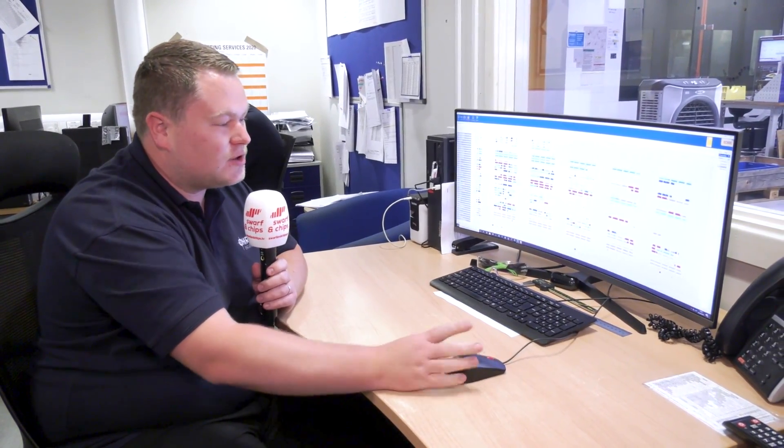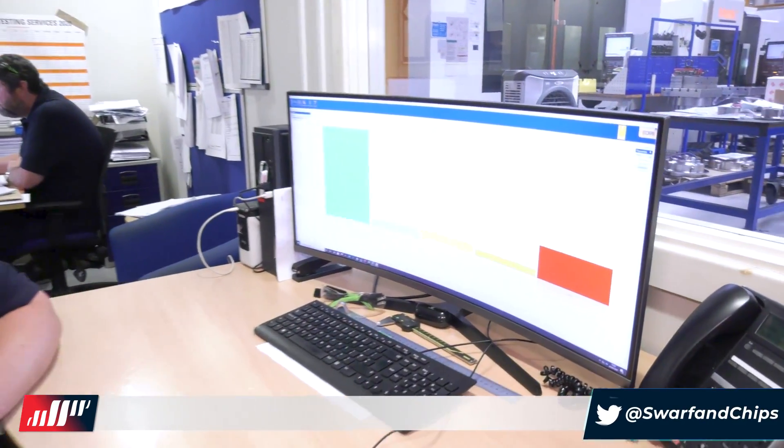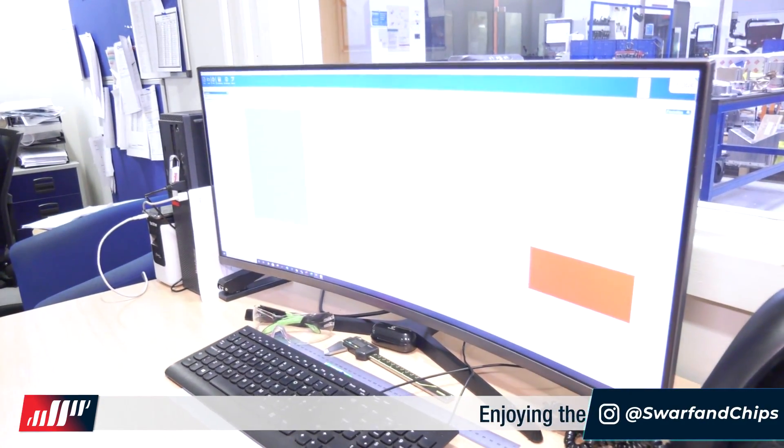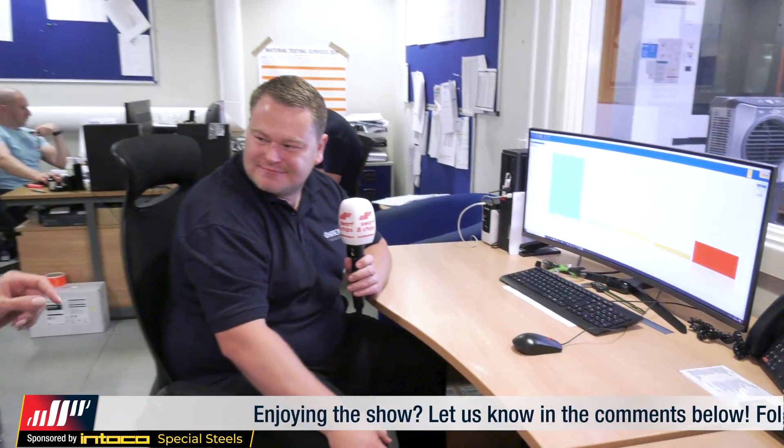Our scheduler talks directly to shop floor data capture on the shop floor. The guys book on and off, and it feeds live into here. So if a job finishes early, it will free up some capacity. One more feature you like? The analysis tab — that shows us a quick view of how our jobs are doing, whether they're late, on time, how many days early. It's pretty cool.